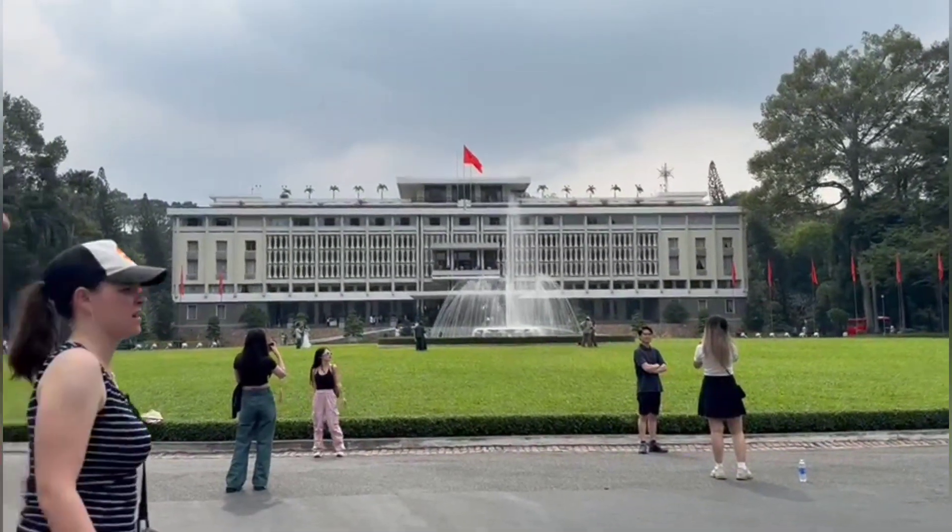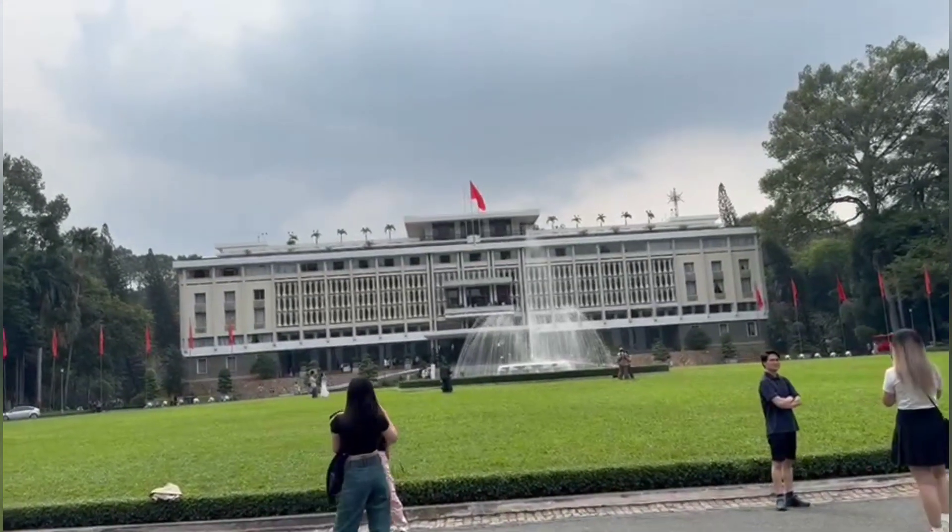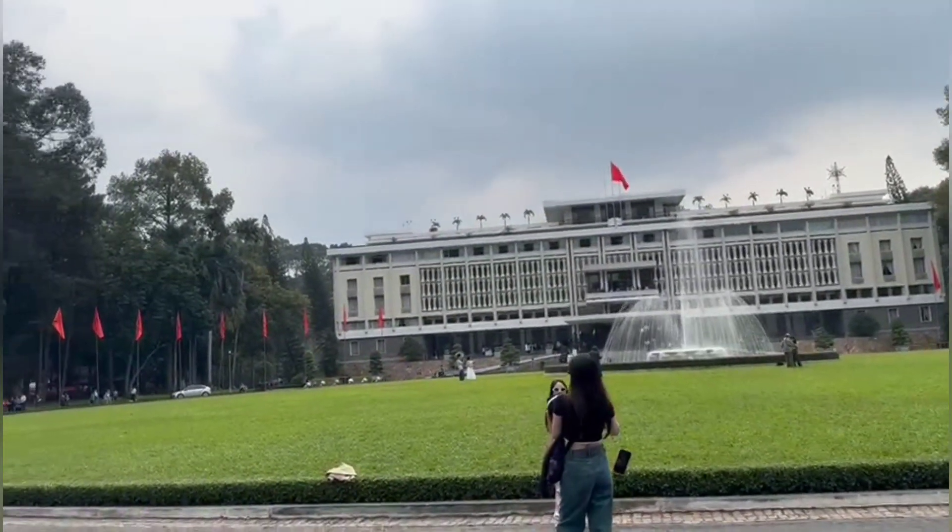A story, a witness, a symbol — the Independence Palace, also known as Reunification Palace, stands tall in the heart of Ho Chi Minh City, Vietnam.